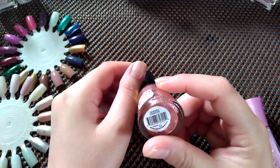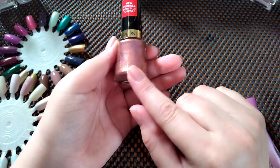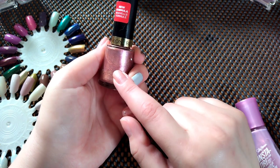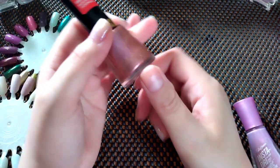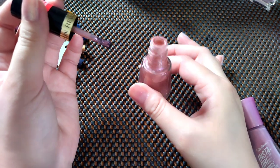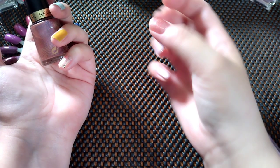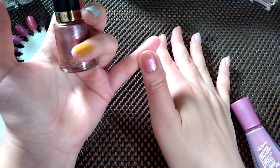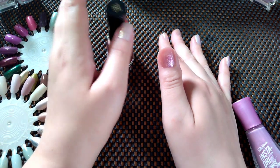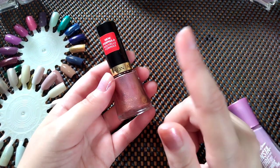Definitely keeping this one. This one is Revlon Desirable, number 150. This is beautiful but the color doesn't come out like that — it's extremely sheer. I'll show you on my thumb — look how sheer it comes out. I tried to build it up with a couple of coats, but the formula — I'm going to declutter this one. Somebody else can get more use out of it.